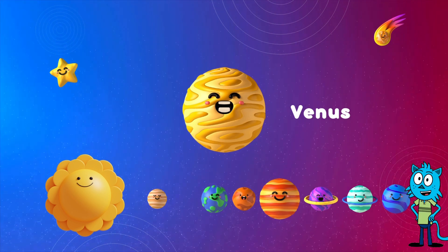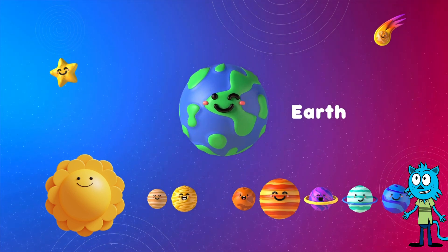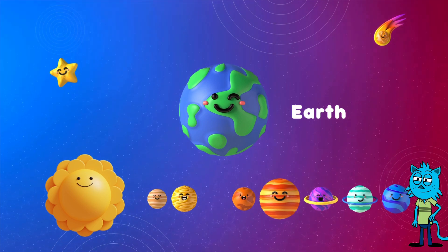Now, we live on this special planet called Earth. Earth, the home sweet home, is the third planet from the sun. Can you say Earth with me? Awesome!